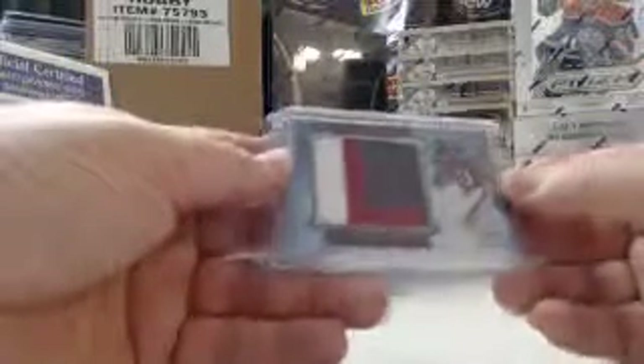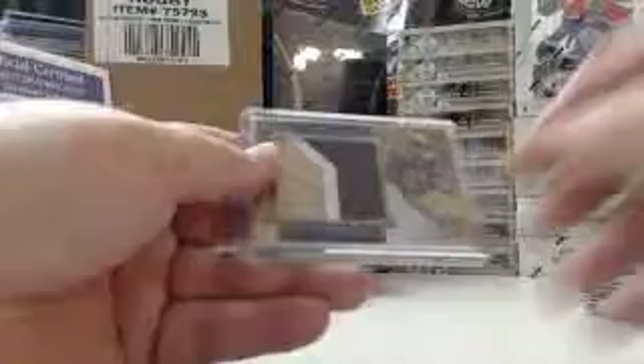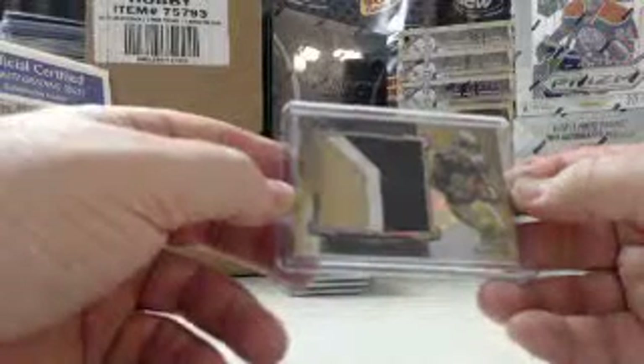Two box toppers: to 171, three-color patch Texans DeAndre Hopkins, and a 25 gold refractor Jumbo three-color patch — Kenny Stills, rookie for the Saints.